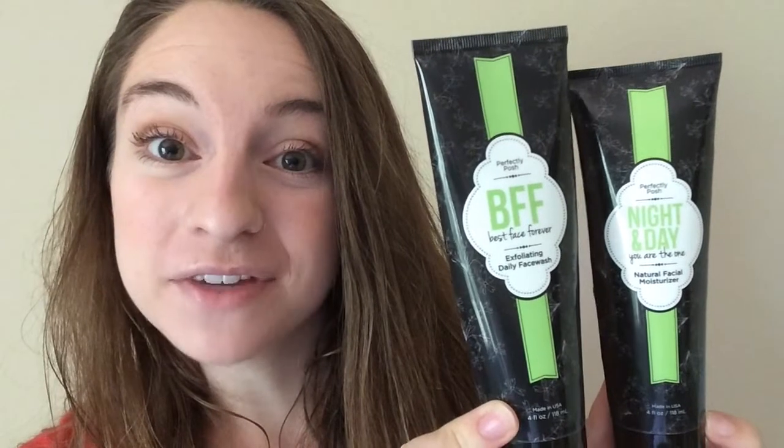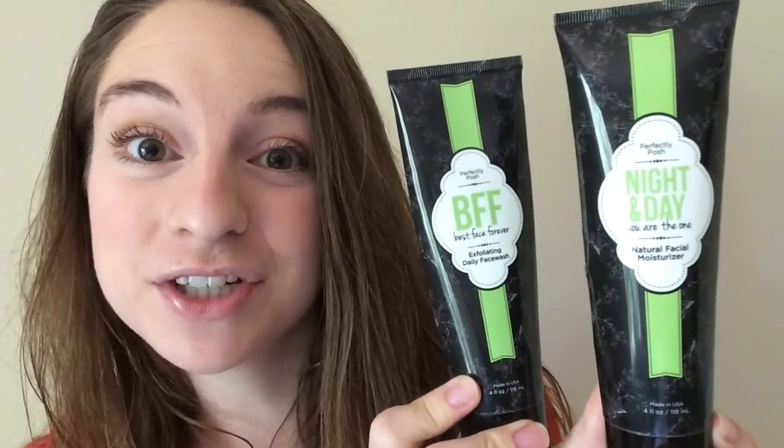Here's what's inside April's Lots of Posh kit. You get this awesome duo — our best-selling face wash and moisturizer. BFF is exfoliating, and Night and Day has olive oil and lavender to moisturize. This mask is magic when it comes to clearing up breakouts — Clean and Detox with kaolin clay and activated charcoal. Our Big Fat Yummy hand creams aren't greasy at all, and this light, fresh vanilla scent is one of my favorites.